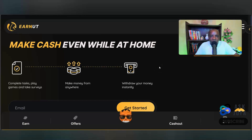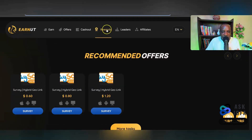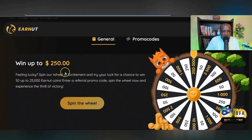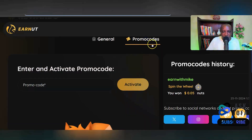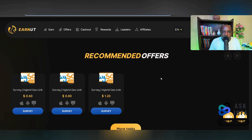The good thing about this website is that you can withdraw instantly with multiple payment methods. As soon as you sign up using the link below the description, you can claim a sign-up bonus by going to Rewards. Click 'Promo Codes' and type in 'askjofa' — that code gives you a free sign-up bonus between $0.05 and $250. Click Activate and you'll instantly see the amount you've won in your wallet.